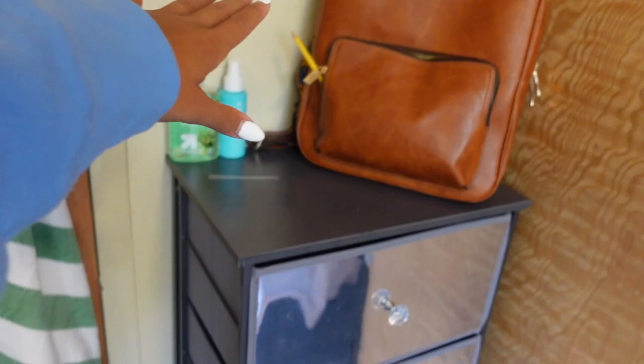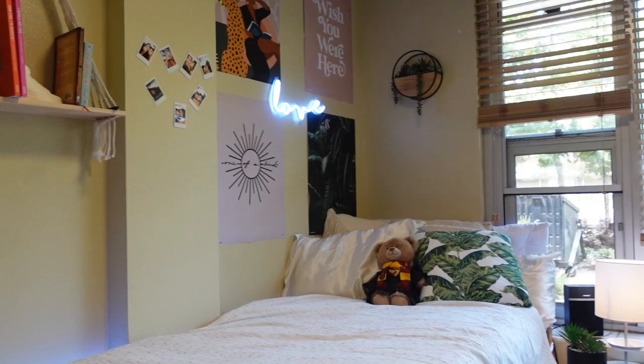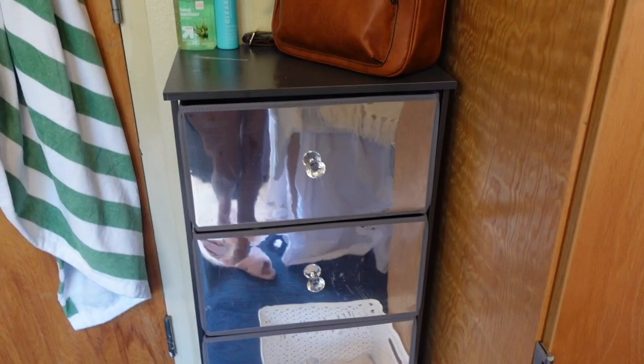I have my shower caddy here, all of my things for the shower, my backpack, and then this beautiful drawer I got from Dormify. Most of these things are going to be from Dormify. Dormify came through this semester, and I've been seeing all my friends' dorms, and I think mine is one of the cutest decorated. This is a really handy cart — it has wheels, and it was super easy to build.